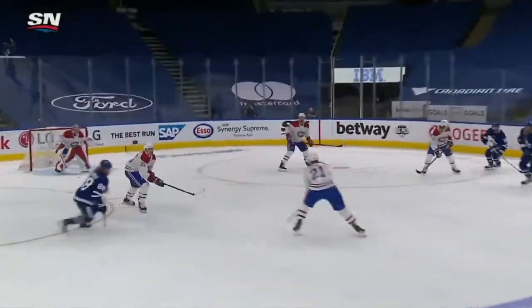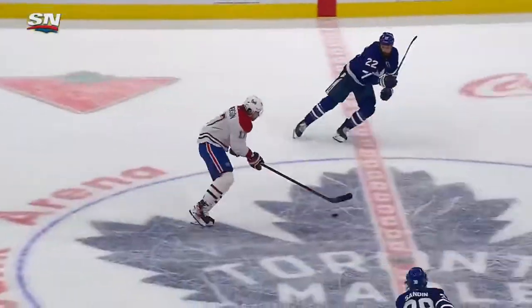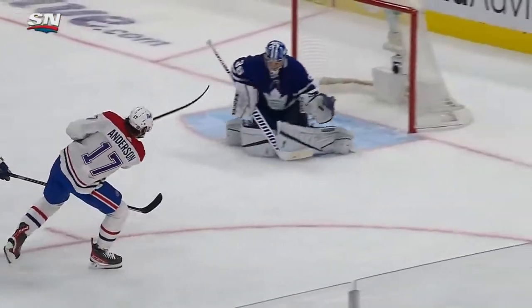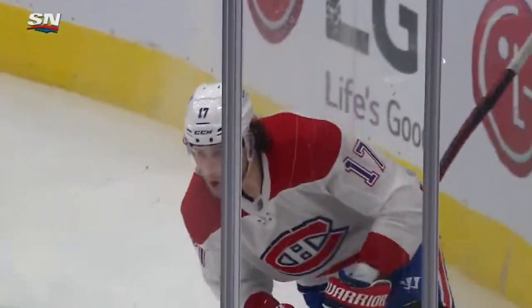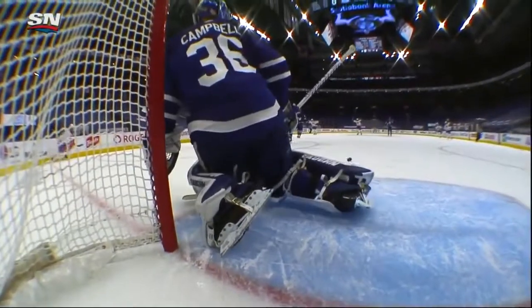The puck gets turned over just inside the line, right up the middle of the D — a little bit too spread — and this is just a quick little wrister right up and over the glove. Josh Anderson hadn't had a point in the last 11 games, and here in Game 1 of the Stanley Cup Playoffs, he gets the game's first goal with a quick little wrister that goes up and over the glove.